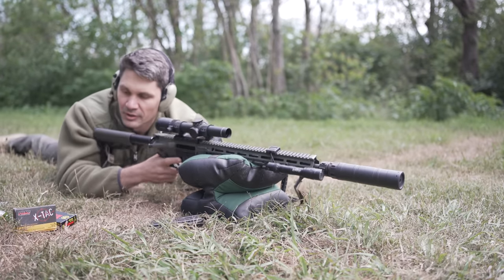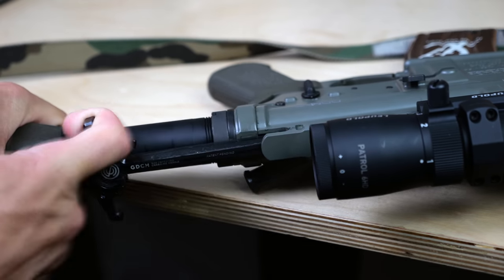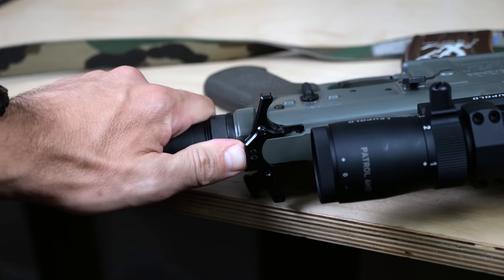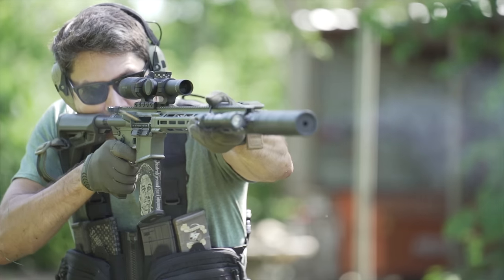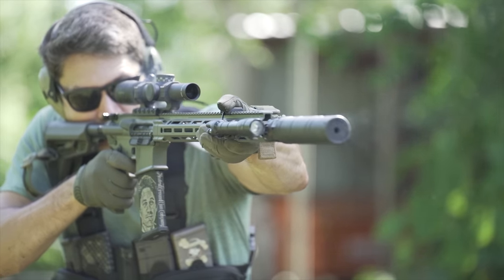I swapped out the Daniel Defense charging handle with SilencerCo's new gas-defeating charging handle, which is supposed to prevent suppressor blowback from getting in your face. However, I've since seen complaints about people ripping the wings off the back of these handles. The stock Daniel Defense charging handle is pretty beefy, so I'd probably go with a Radian, Bravo Company, or Breach if you're going to change it.